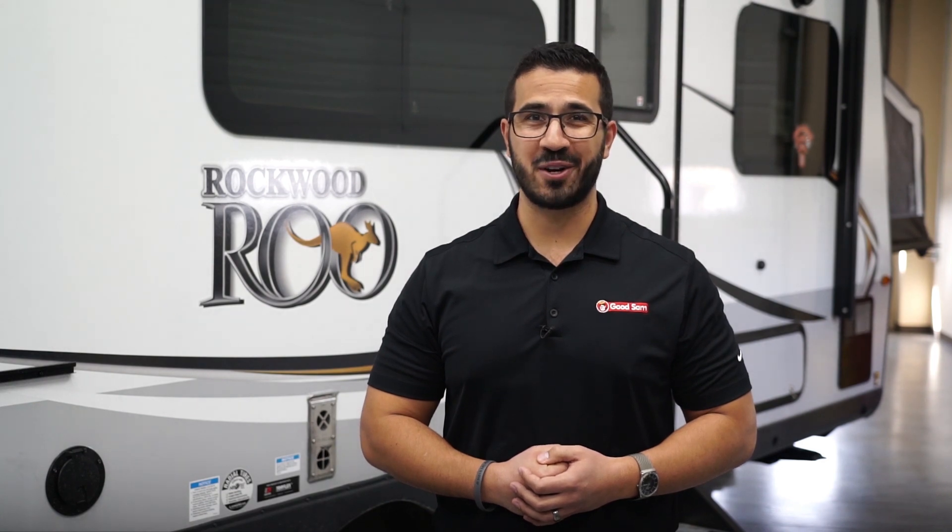With all that in mind, it's easy to see that the Roo offers more than much of the competition. If you're looking for a quality expandable travel trailer that's perfect for the whole family, I'd be willing to bet Rockwood has a model that'll work for you.